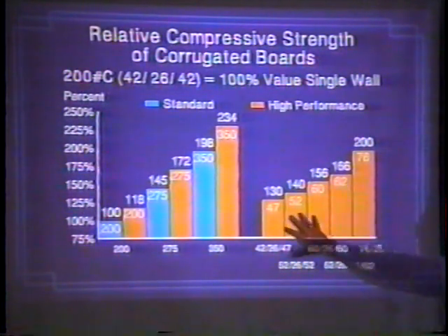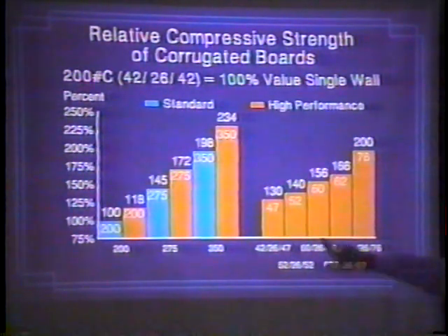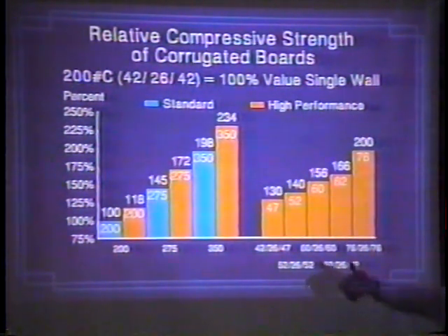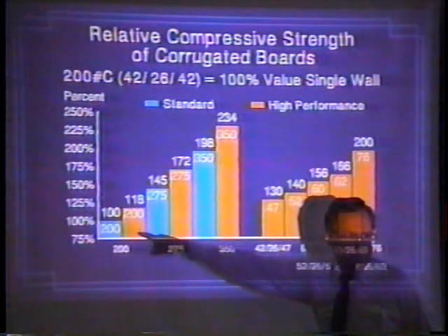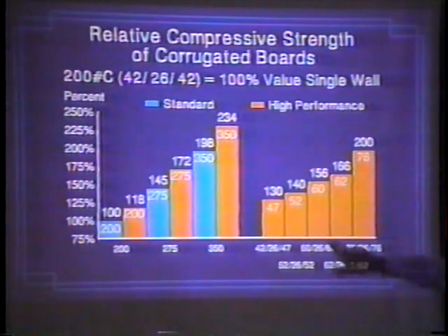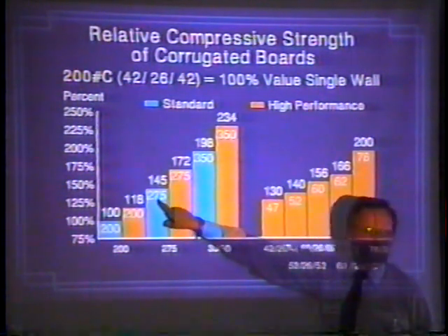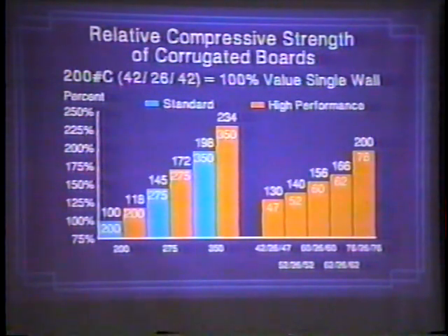The orange areas are the high-performance liners — a makeup of a box using 60-pound liners and 26-pound medium. The blue are your standard grades: 200 pounds, 275 pounds. If we took 42-pound liners at regular 200-pound and made them high performance, we gain 18%. What we can do is run 52/26/52 in high-ring — that's less paper weight — for the equivalent of 275-pound board, which uses 69-pound liners. A lot of paper savings, and definitely a cost savings. It stacks as well as 275-pound.